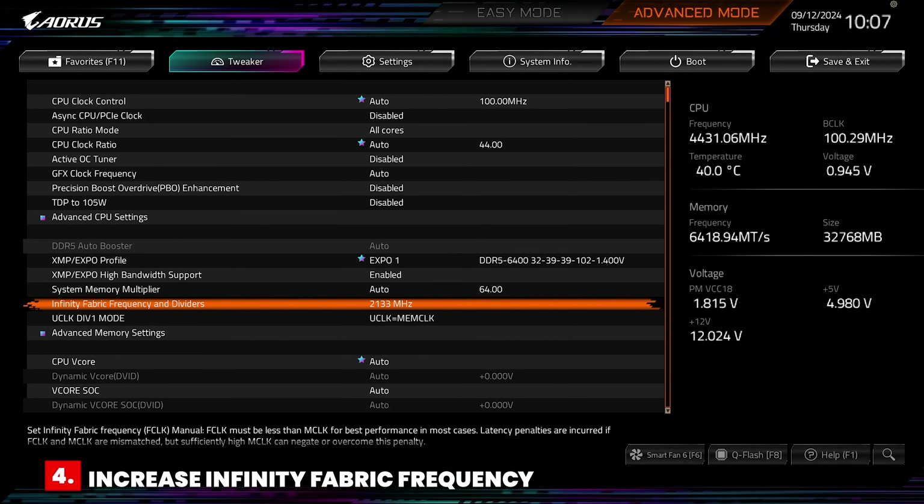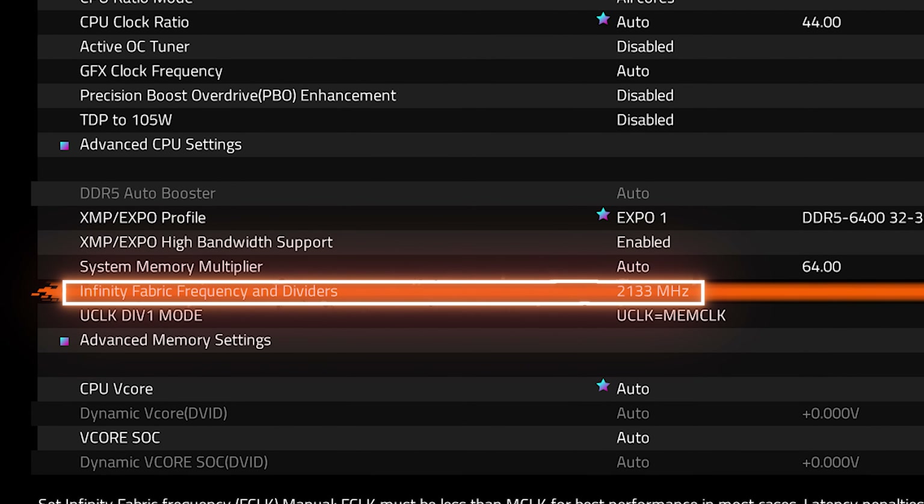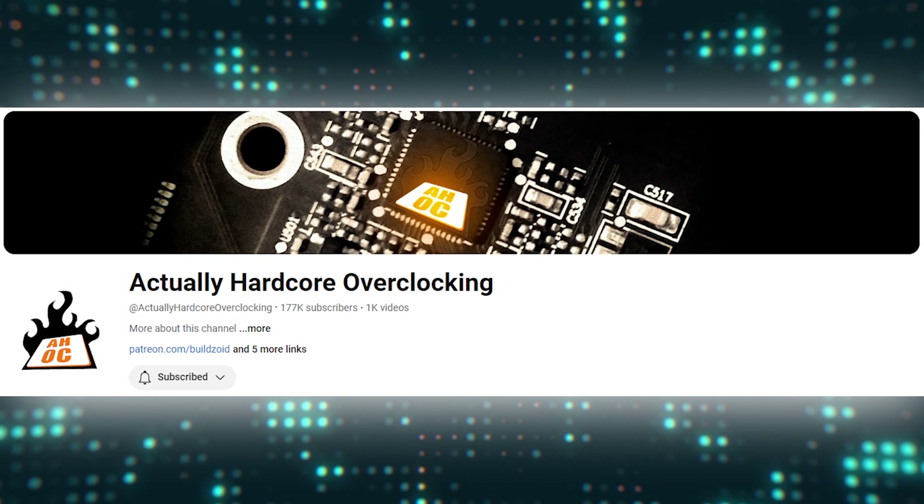The fourth tweak is to increase the Infinity Fabric frequency. I was able to run 2133MHz stable, which is an increase of approximately 133MHz over stock settings. Based on my limited testing, I found that the newer 9000 series chips appear to be much more capable of running higher Infinity Fabric frequencies versus their 7000 series cousins, which is a very positive step forward for AMD. The fifth and final tweak was to optimize the memory sub-timings. You can watch someone like Buildzoid on Actually Hardcore Overclocking to learn how to do this manually, but most motherboards now come with automatic memory overclocking options that usually do a decent job.